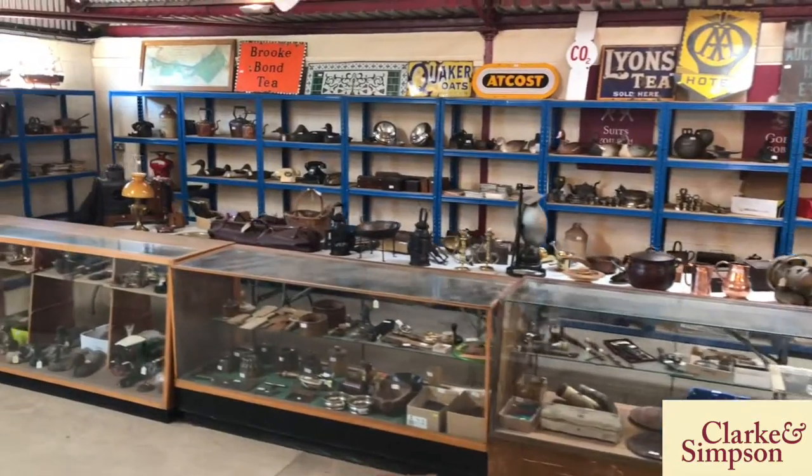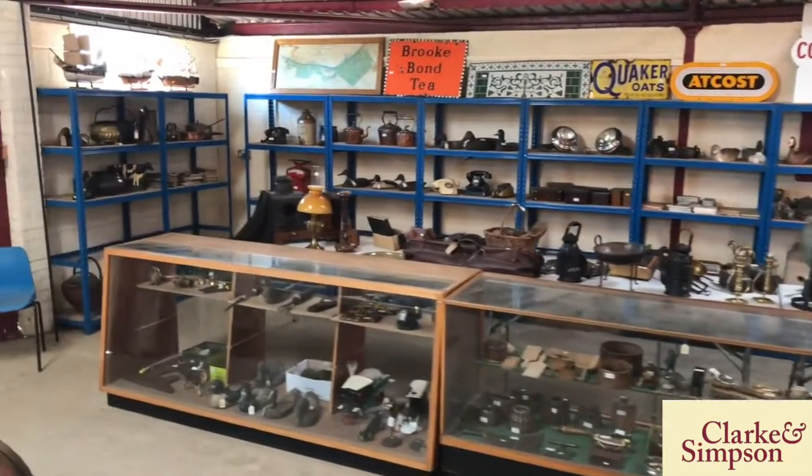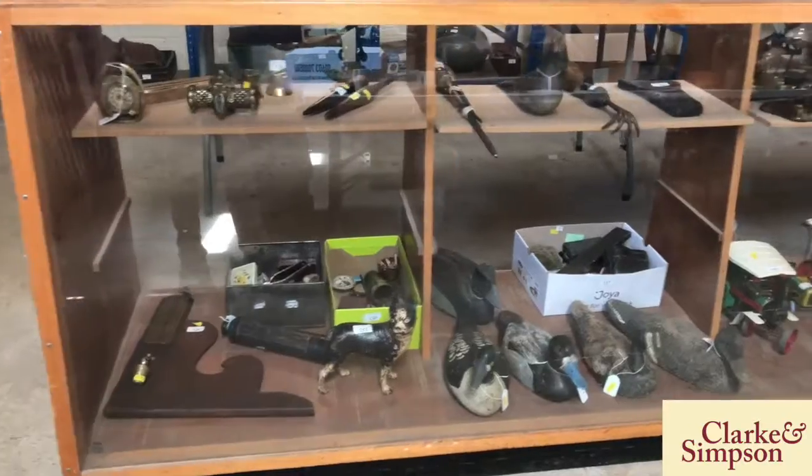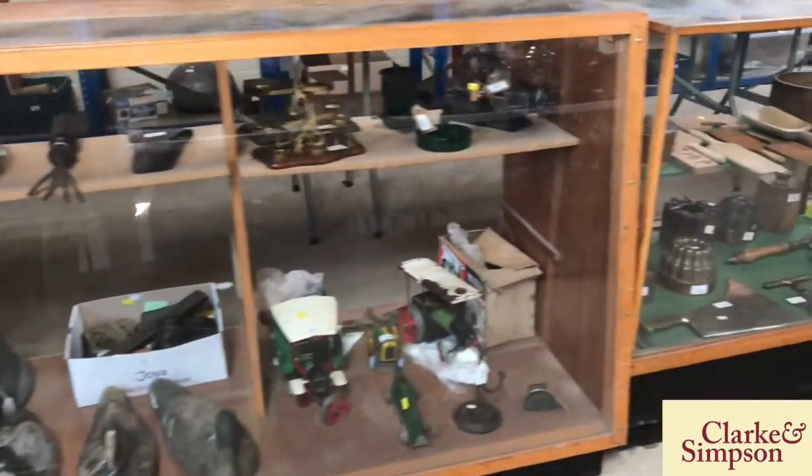Hello ladies and gentlemen and welcome to a brief walk-round overview of our next domestic rural bygones and collectors vehicles auction, which will take place on Saturday 13th of July commencing at 9.30am.